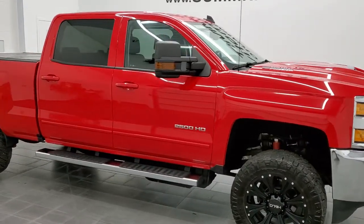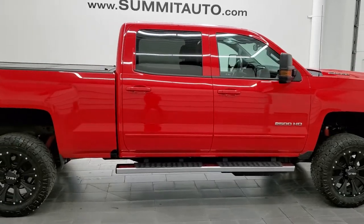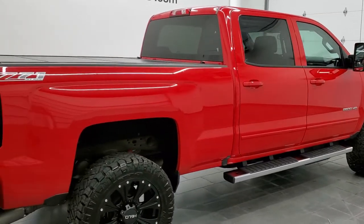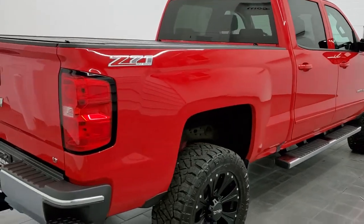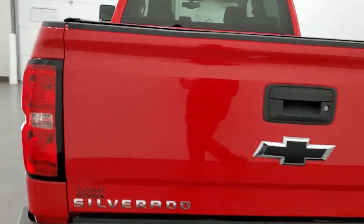Hey, this is Brett, and this 2017 Chevy Silverado 2500 Crew Cab Short Box is stock number 12667Z. We're here at Summit Automotive in Fond du Lac, Wisconsin — your new and used heavy-duty truck headquarters.